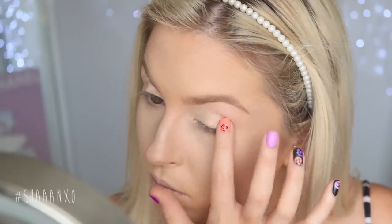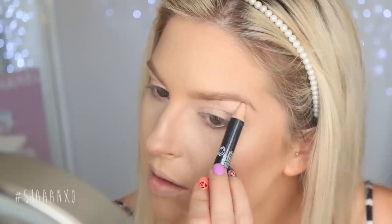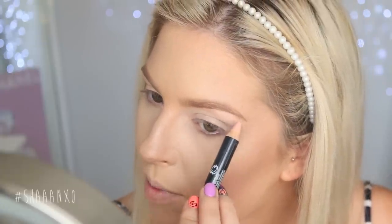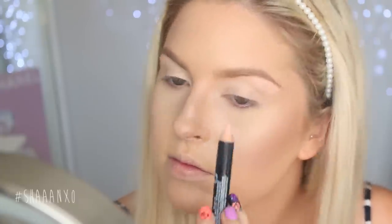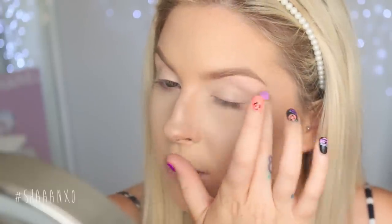Now I'm using Stay Don't Stray by Benefit, just all over my eyelid. Now I'm going to try their Flawless Brow Highlighter — it's got a matte side and a shimmery side. I'm going to start with the matte side, though I might change my mind a little bit later. I'm just going to draw that underneath my brow bone and then blend it out with my finger.